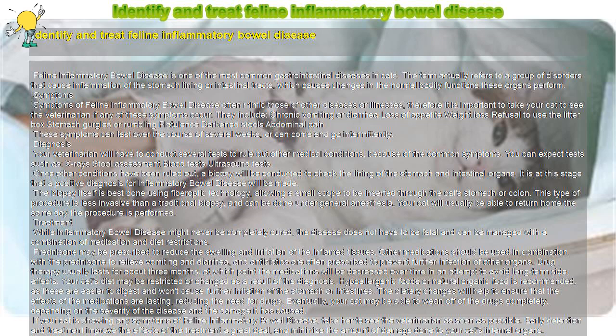If your cat is showing any symptoms of feline inflammatory bowel disease, take her to see the veterinarian as soon as possible. Early detection and treatment improve the effects of the treatment a great deal and minimize the amount of damage done to your cat's internal organs. The earlier feline inflammatory bowel disease is diagnosed, the better the effects of the treatment will be.